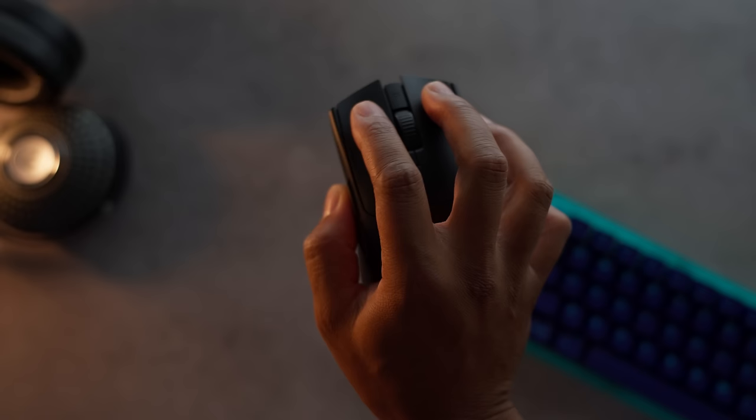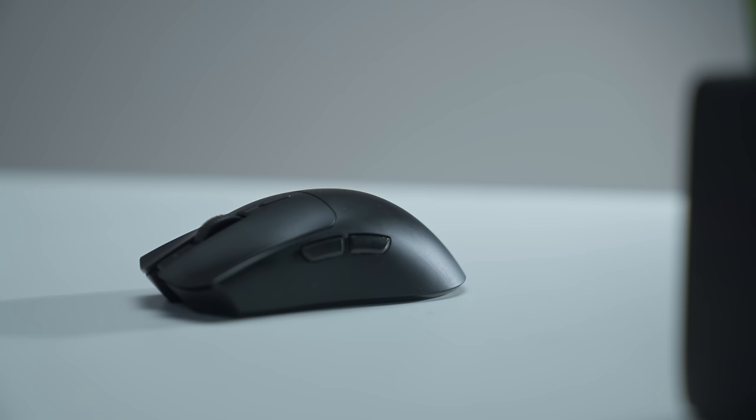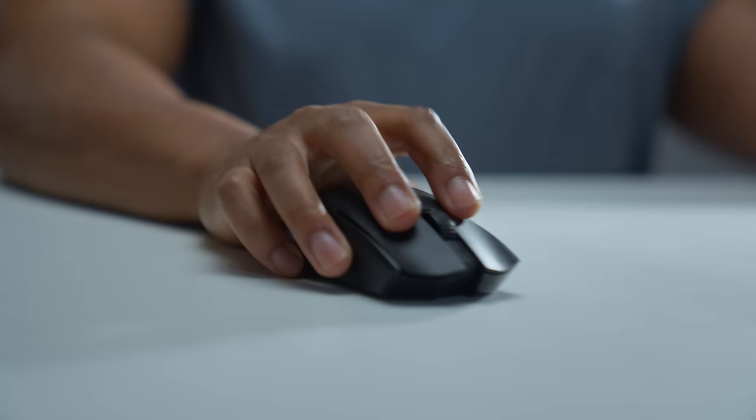It's great for claw grip, relaxed claw, and you can also palm it since the hump is more towards the middle. The sides are slightly straighter, which benefits palm and relaxed palm users — not as concave as something like the HTX. This is another mouse where I can game for hours and not even feel like I was gaming, even with that heavy battery in it. Shout out to Razer for actually researching and changing this mouse — it gets my number one shape of 2023. I can't wait for them to possibly release the Pro version next year.